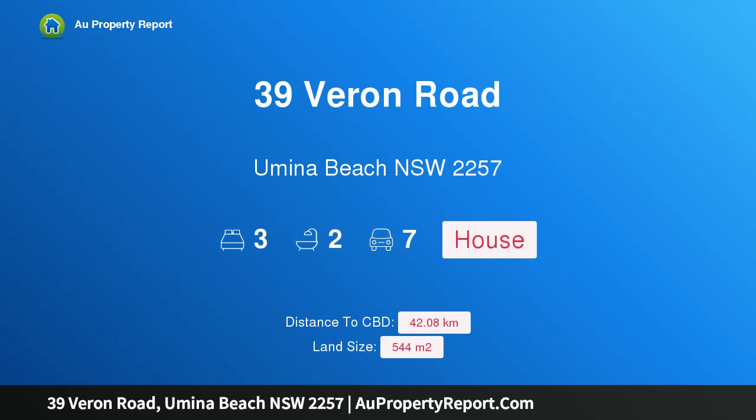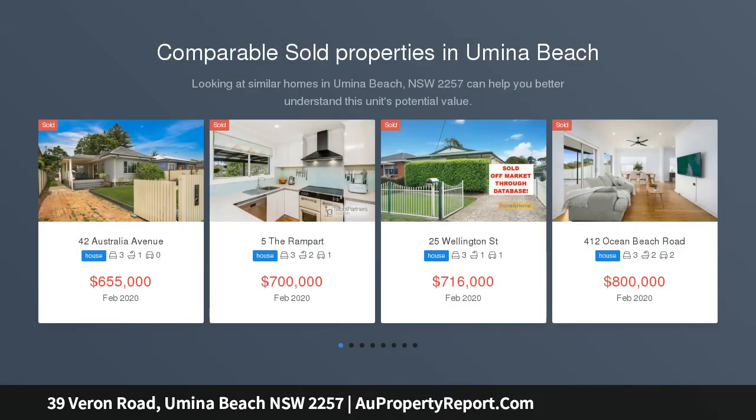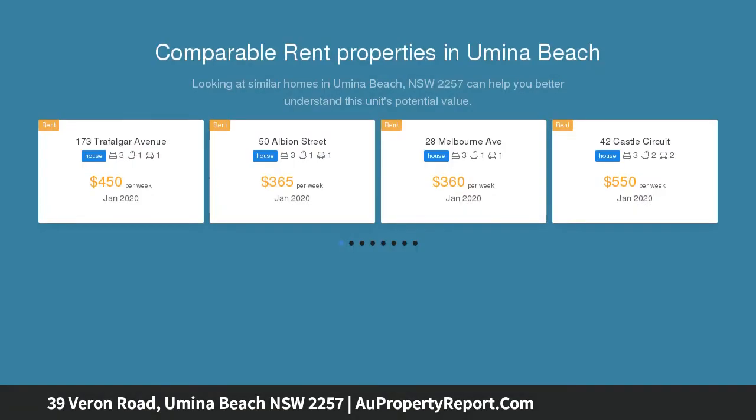Hi, I am glad to introduce property 39 Varon Road, Yumena Beach, NSW 2257 — an immaculate family home. Beautifully crafted and exceptionally presented, number 39 Varon Road is an absolute pleasure to inspect and an absolute must to consider for all buyers seeking something extra special.